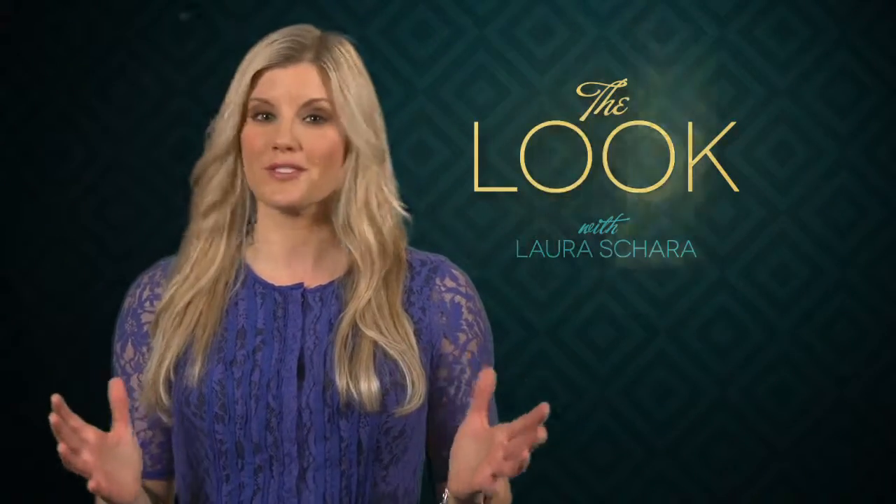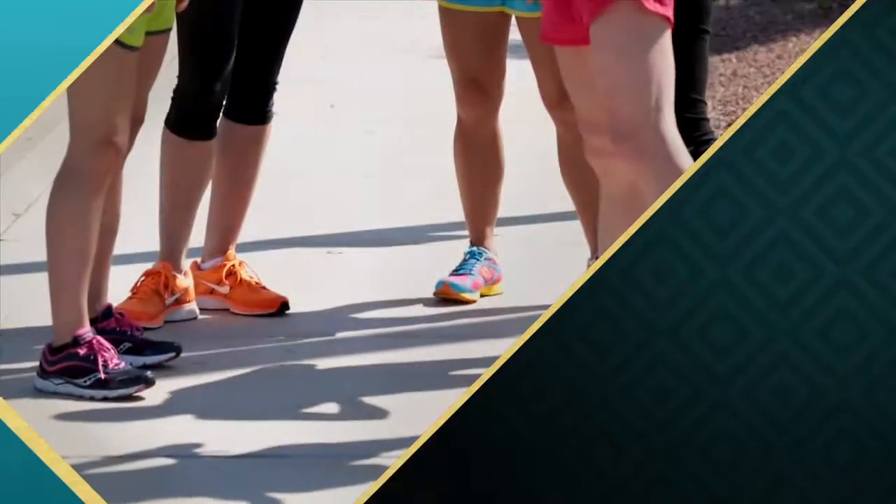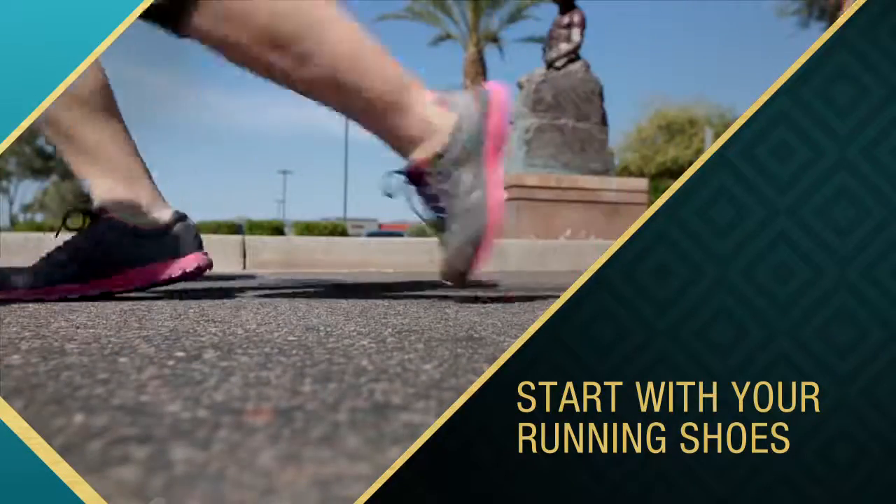I know some of you may be shy to jump into something so bold, but there are some easy ways to step into the neon trend. First, start with your cross trainers or running shoes. This is a simple yet conservative approach to bold color.